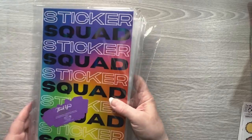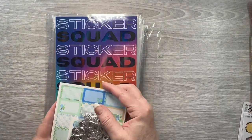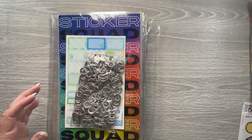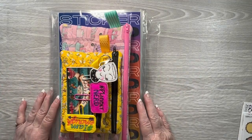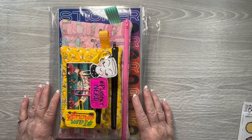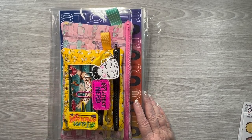So that is my haul for this week. I think next week all I have is an order from Planning Thing coming in with some washies and a sticker book, so I will show that off as soon as I get it. If you enjoyed this video, hit the like button. If you'd like to see more of my videos, hit the subscribe button, and I will see you in my next one. Thanks for watching. Bye!